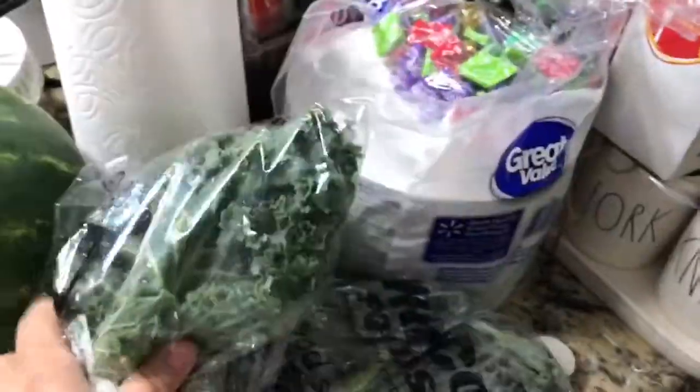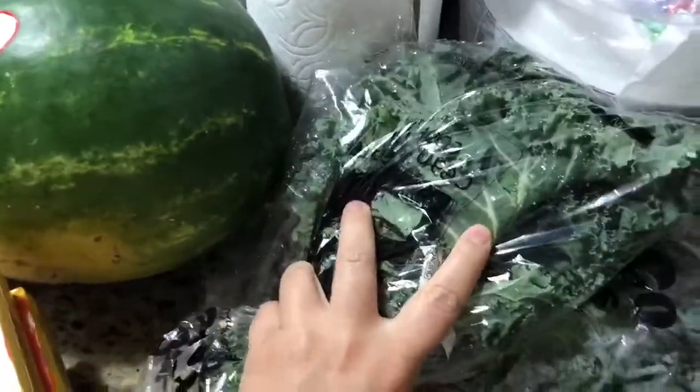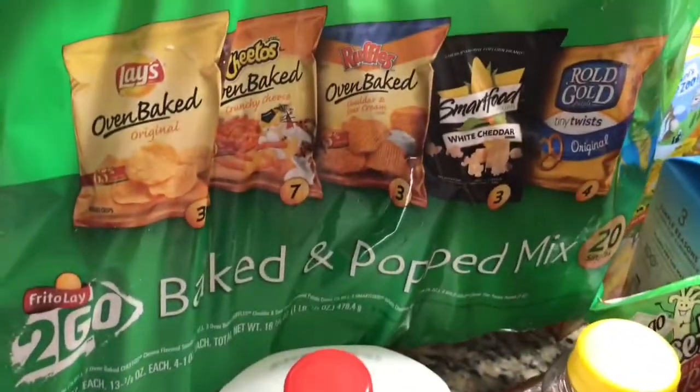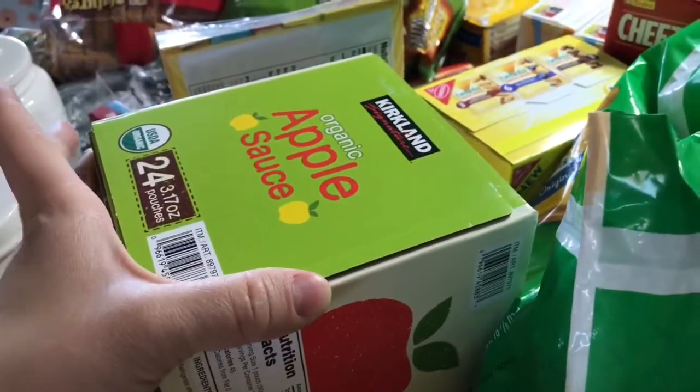Cafe Bustelo K-pods for my husband. Two big bunches of kale — I'm going to be making kale chips, which my whole family loves, and putting kale in some of my recipes. I got some baked and popped mixed chips that my kids really like. And lastly, this huge 24-count thing of organic applesauce.